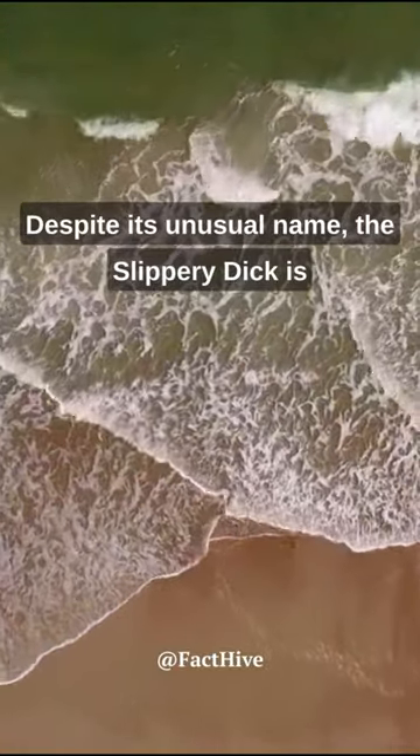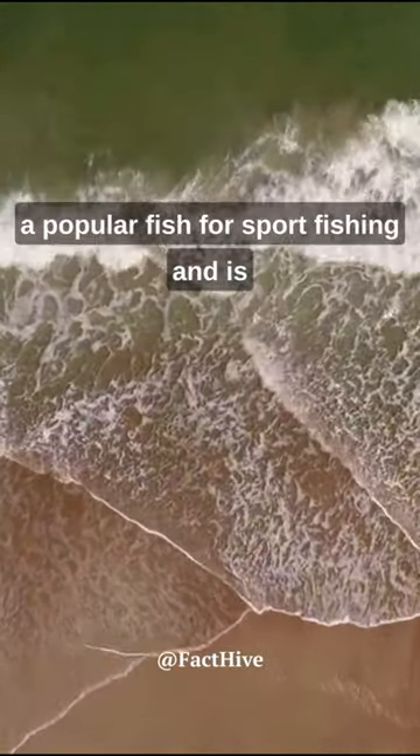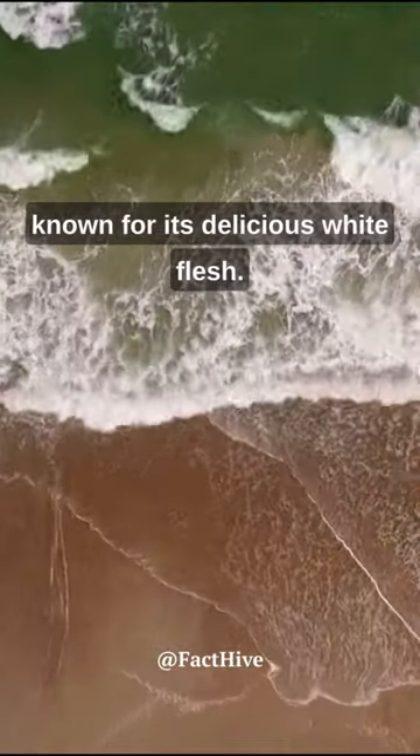Despite its unusual name, the Slippery Dick is a popular fish for sport fishing and is known for its delicious white flesh.